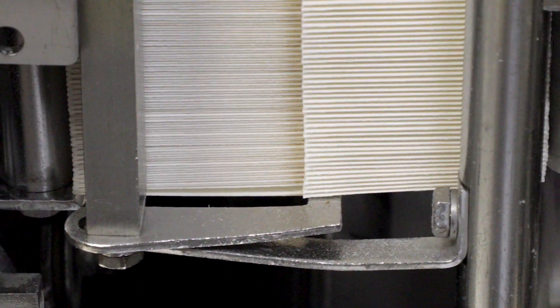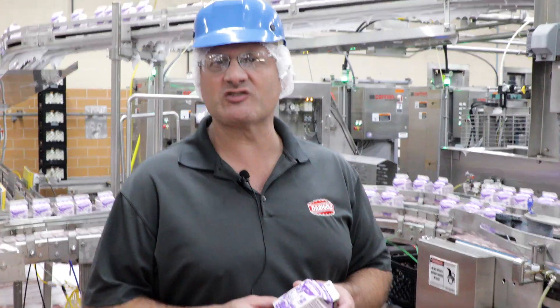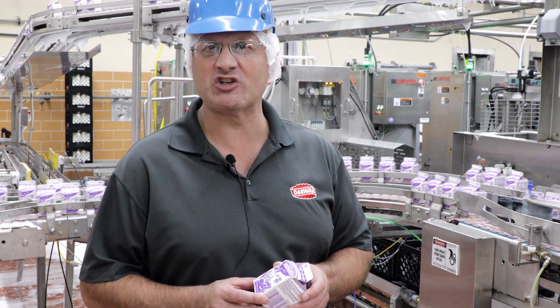This is an 8-ounce carton of fat-free. Right now this is running on our four-hit line for food service.